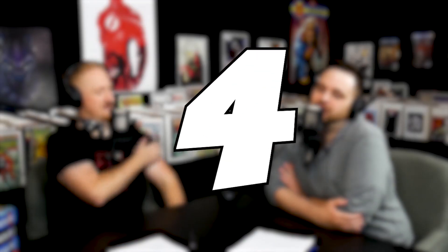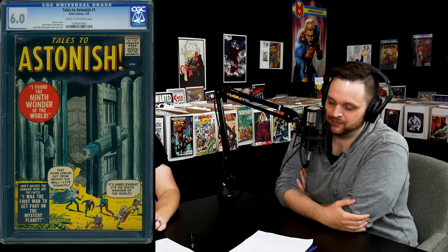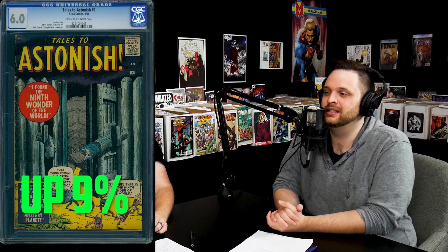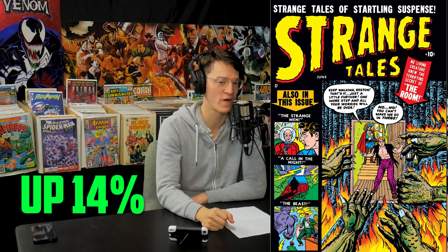Number 4: Tales to Astonish number one — Jack Kirby, the King. That one is from January 1959, almost 60 years old. It's from the Atlas days before they were even Marvel Comics, going for twelve thousand dollars. Number 3: Strange Tales number one, another Atlas pre-Marvel comic from 1951 — this is like Stan Lee's era when he moved from writing to head editor, creating lots of things very quickly. Up 14 percent year over year with a price of twelve thousand five hundred dollars.